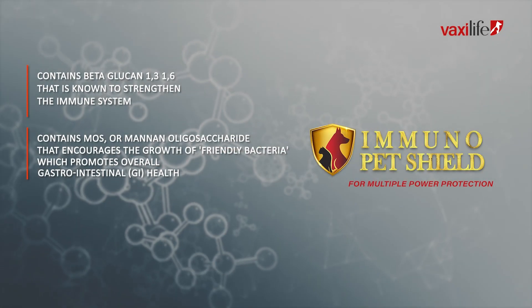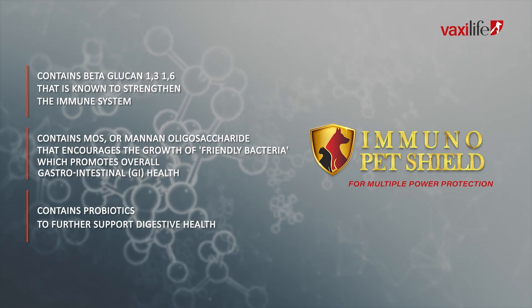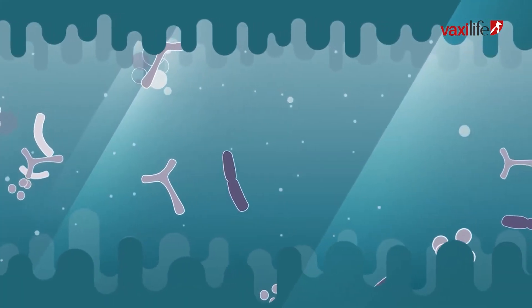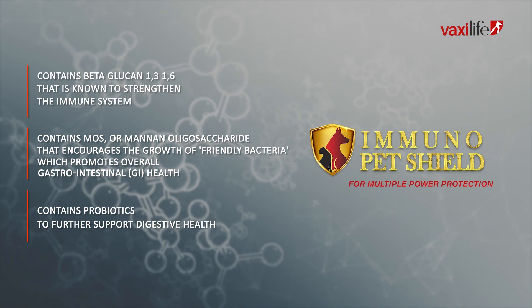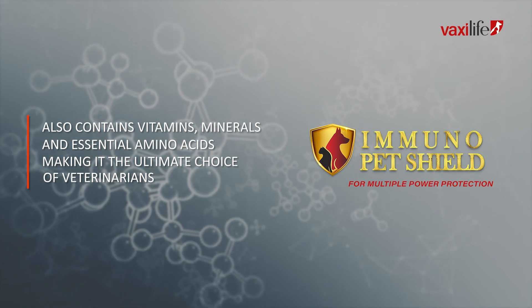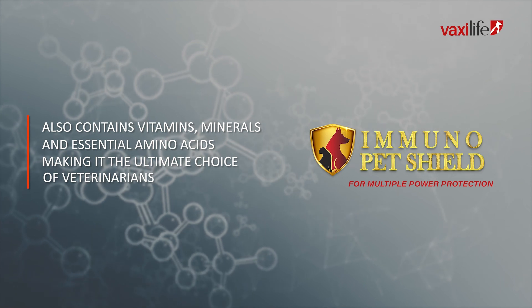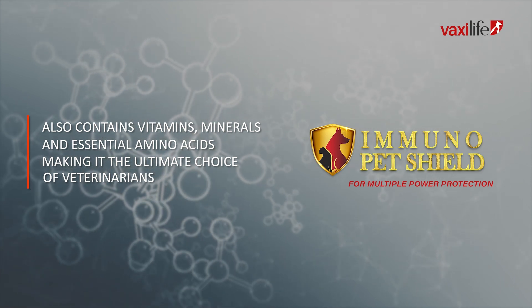To further support digestive health, we have also added probiotics. These beneficial bacteria help maintain a healthy balance in the gut microbiome, supporting nutrient absorption and preventing the growth of harmful pathogens. And Immunopet Shield also contains vitamins, minerals, and essential amino acids, making it the ultimate choice of veterinarians for their furry patients' optimal health and well-being.